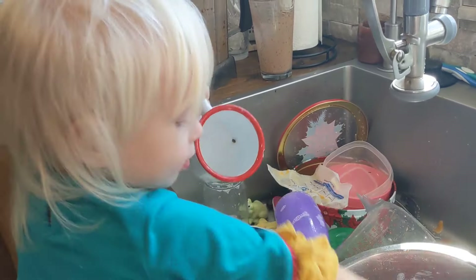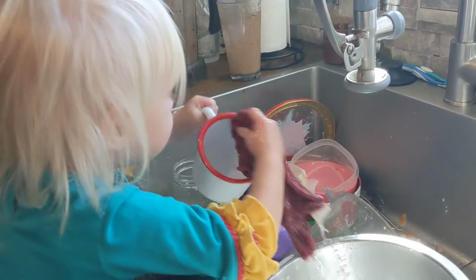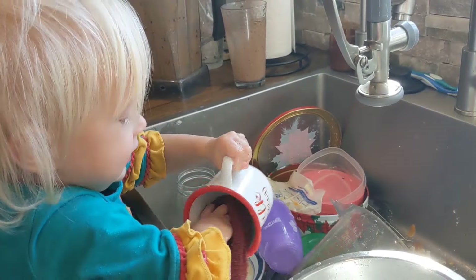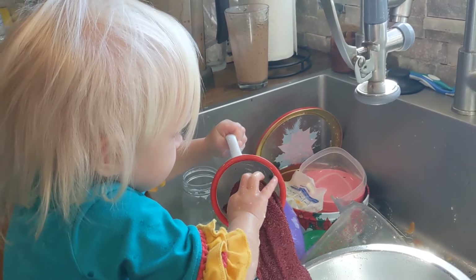She is doing something she really enjoys and keeps her occupied for a really long time. And yeah, we have a few messes on the floor, but that just means my floor gets clean, right?